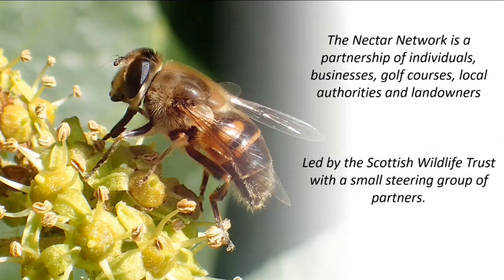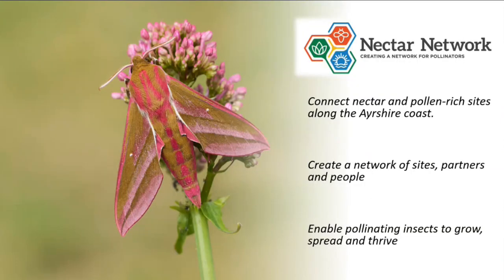The Nectar Network is a partnership of individuals, businesses, golf courses, local authorities, landowners, schools — anyone who wants to do things to help pollinators can join and become a partner. It's led by the Scottish Wildlife Trust, and we have a small steering group of partners and funders. Our aims are fairly simple: to connect nectar and pollen-rich sites along the Ayrshire coast — both existing sites already good for pollinators and filling in the gaps by creating new meadows or bringing old ones back into management — and to create a network of both physical sites and people to help pollinating insects grow and thrive.